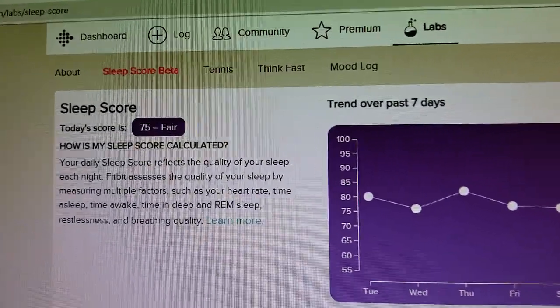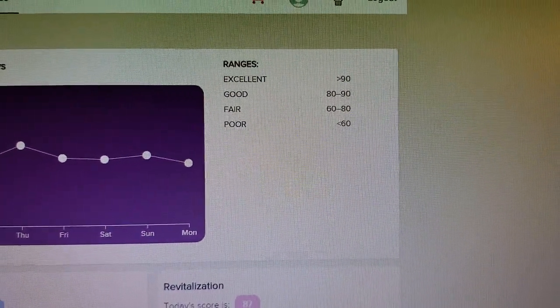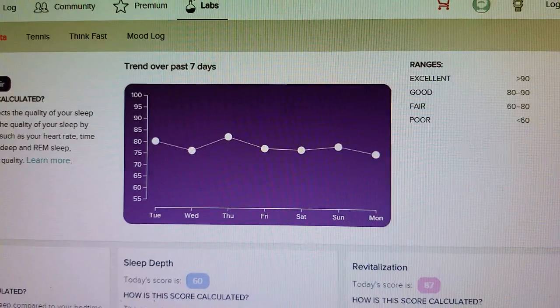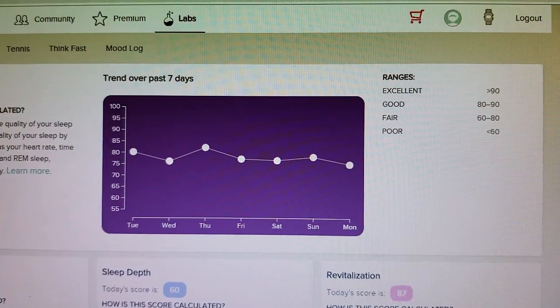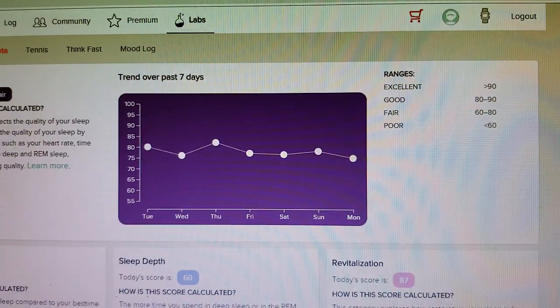I've pulled up the Sleep Score and you can see my last night's value was 75. There's a little chart here, so that falls into the category of 'fair.' Over the last seven days, my scores were usually somewhere around 80 to 85 — maybe a little lower today, but generally in that range and fairly consistent.